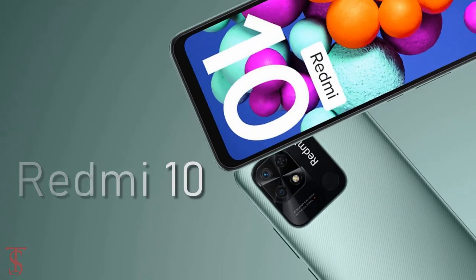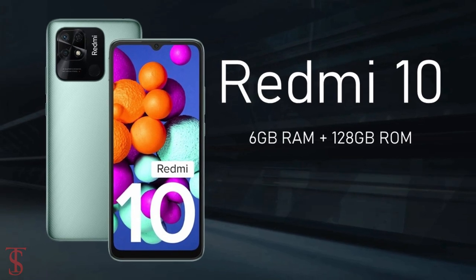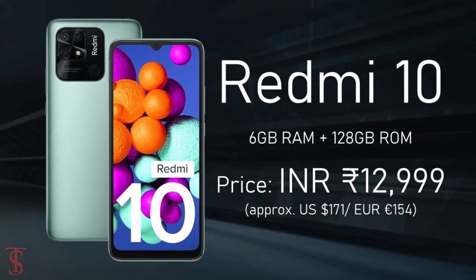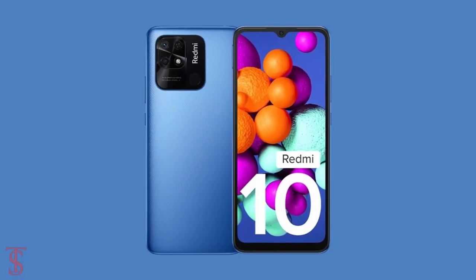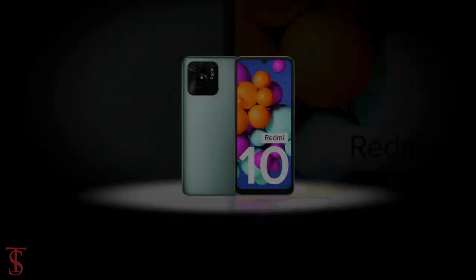Talking about pricing and availability details, the Redmi 10 has been priced in India for the 4 GB plus 64 GB storage variant at ₹10,999, while the 6 GB plus 128 GB storage option is priced at ₹12,999. This smartphone is set to go on sale in the country starting from March 24th in Caribbean Green, Midnight Black, and Pacific Blue color options.